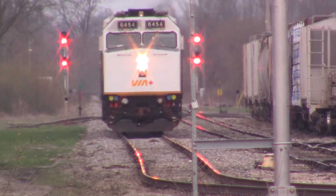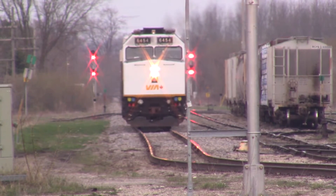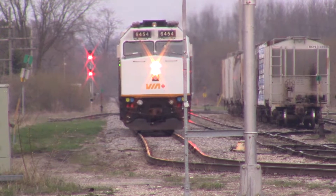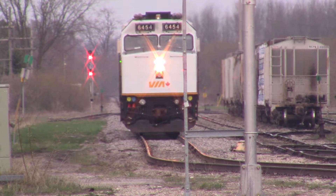Your attention please. This is the final warning call for VIA train number 87 bound for Sarnia. Wrapped unit 6454 — London, Stratford, and Wyoming on track number 1. Thank you.